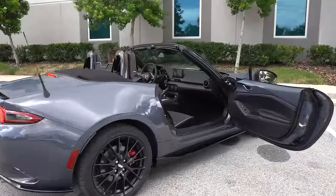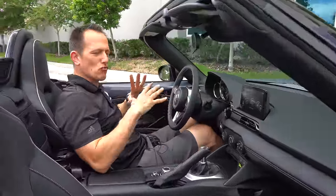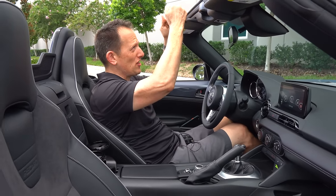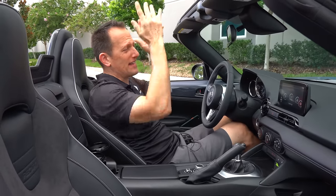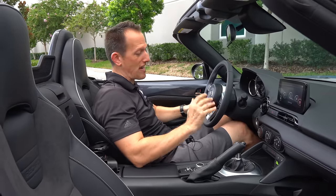We got the top down and this thing, I'm telling you, kind of just wraps around you. I'm six feet tall and the windshield frame is just barely right above my head. If you're taller than six feet, it's probably not going to work out for you.